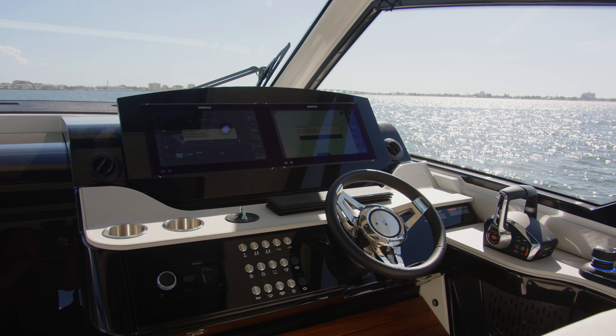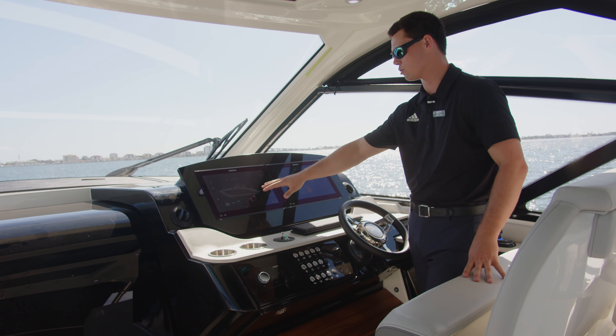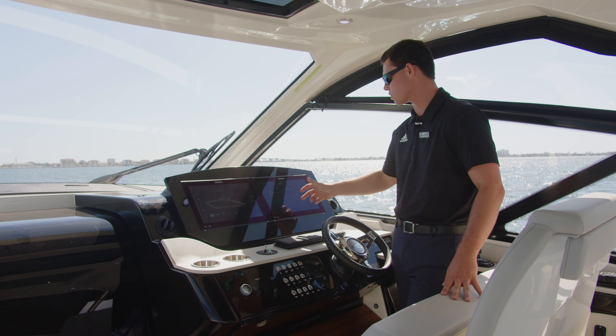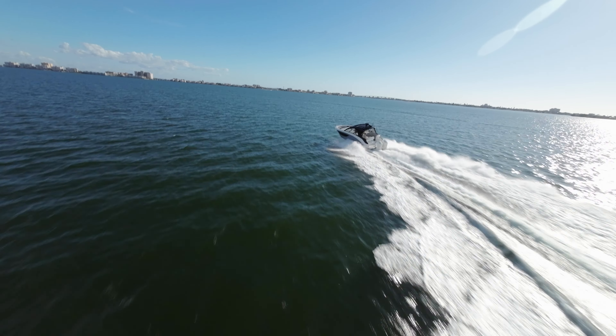Here at the helm on the 370, you'll notice our two Simrad screens that give us complete control of the vessel — from the Naviop app, which has complete control of all of our electronics, to our charts made by Simrad that will tell us anywhere we're going to go.